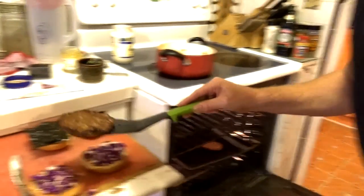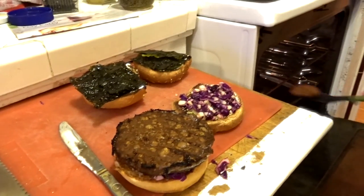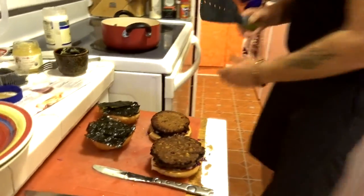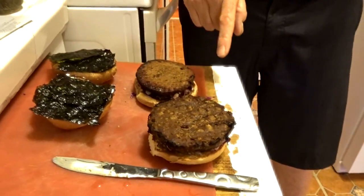Next stop is the burger itself. This is Kathy's burger — it goes right there. This is mine — it goes here. Why is it different? This one is made by Better Than Beef, and this one is a Gardein Burger. This one is gluten-free and that one isn't. Kathy's got gluten issues, so that's what she's having.